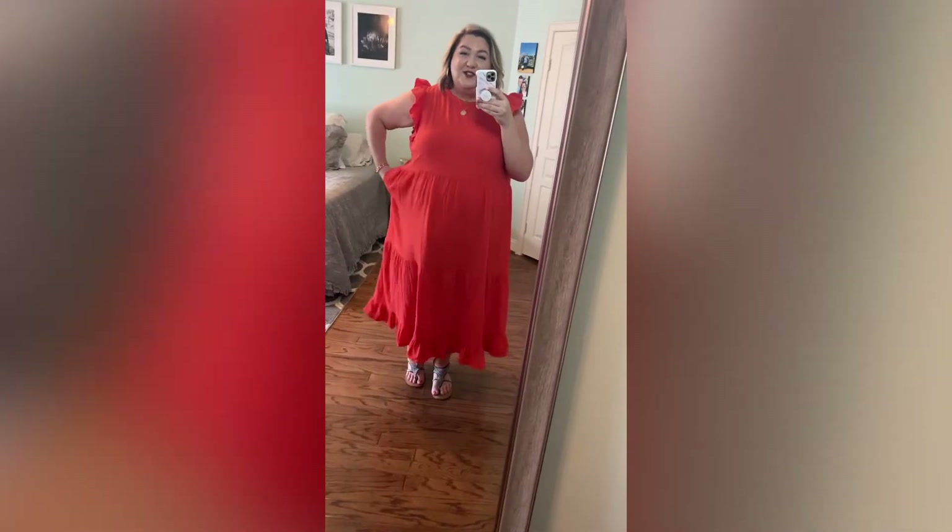Hey y'all, I'm so excited — I finally have a Target haul! I'm excited to show you a couple of things that I picked up from Target recently. The first is this dress.